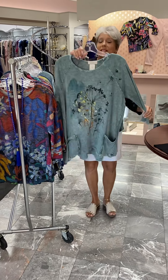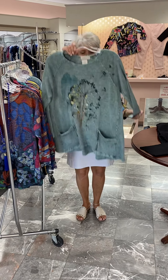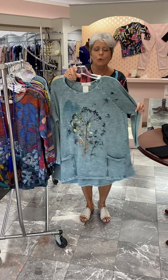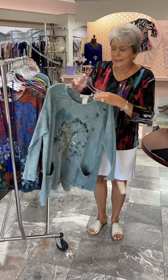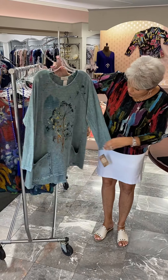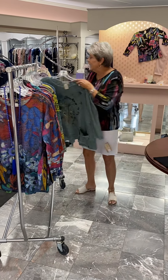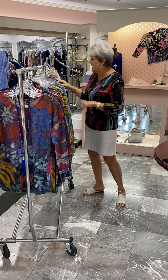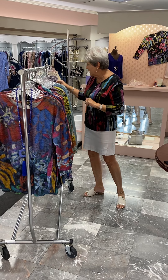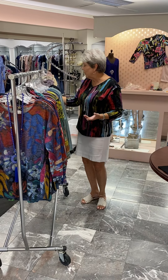And the last new Jess and Jane is also a tunic, and this is more in a cotton — a printed mineral wash. It has the double pockets. It is priced at $68, and I have that in two mediums, two large, and two extra large. I also have it in a 1X, a 2X, and a 3X, and those are priced at $75.